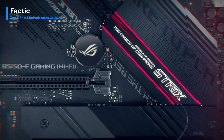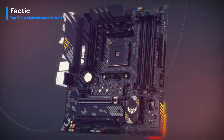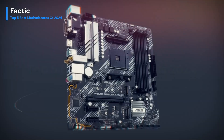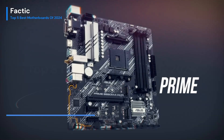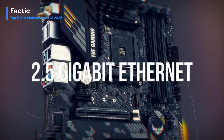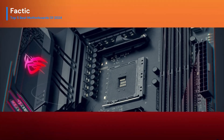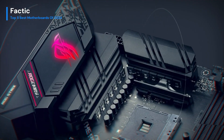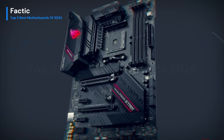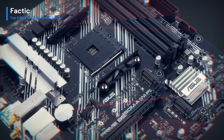Beyond its functional prowess, the motherboard boasts a sleek design and premium build quality, elevating the aesthetics of any PC build. Navigating through tasks and customization is made effortless with the user-friendly BIOS and Asus-exclusive features. In essence, the Asus Prime B550 Plus AMD Ryzen Wi-Fi 6 emerges as a versatile and feature-rich motherboard, offering a harmonious blend of performance, advanced connectivity, and aesthetic appeal, making it an excellent choice for those in pursuit of a well-rounded and high-quality computing experience.